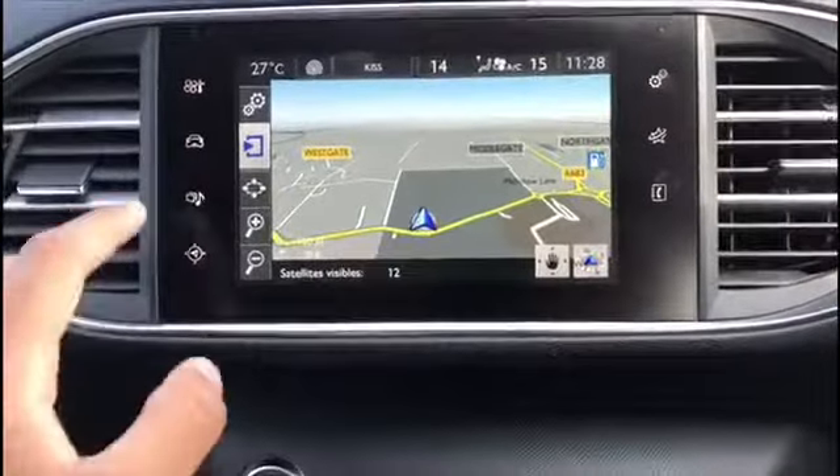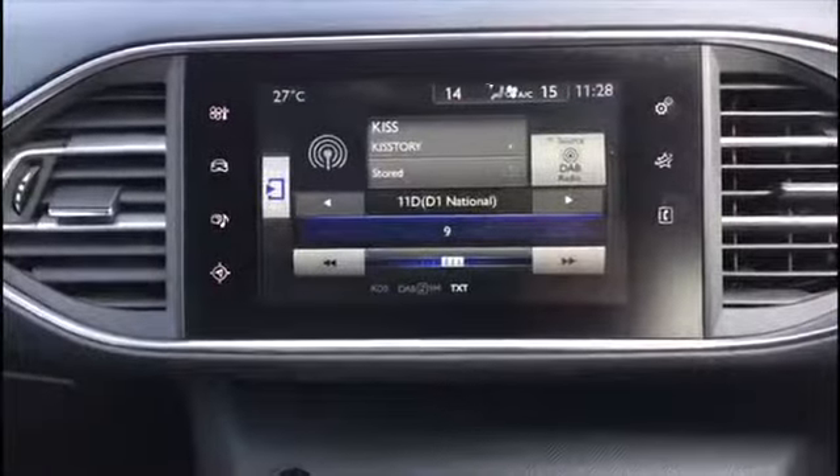There's a sat nav as well and DAB radio. The interior of the car is cloth for all the seats. There are isofix points at the back. To the driver's left there's an armrest, very convenient, with storage space inside.